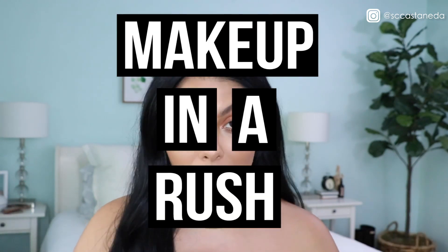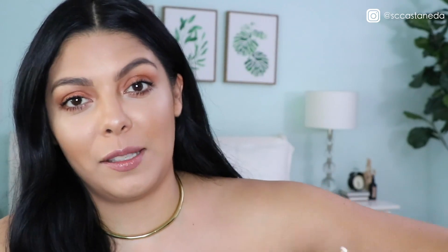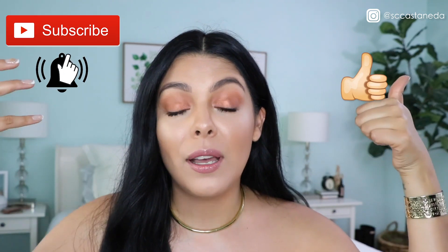Hey guys, welcome back to my channel! I'm Sonia and today's video is going to be a makeup in a rush, just in time for back to school, back to work, back to life — whatever you've got going on. The summer is almost over and I'm so grateful because it's freaking hot here in California. If you guys are interested in videos just like this, don't forget to give me a thumbs up and subscribe to my channel if you haven't already. Let's get started!